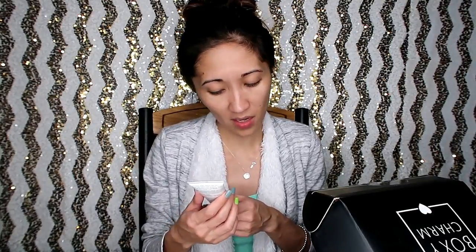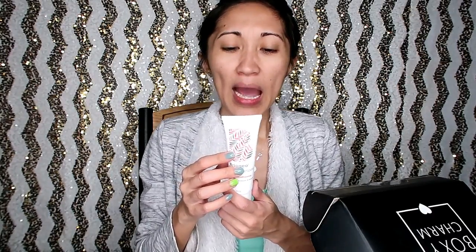So first up, the Briogeo Don't Despair, Repair Deep Conditioning Mask. I actually thought it was a face mask at first, but when I read the usage — 'after shampooing' — I realized it's a hair conditioner. This is the Briogeo conditioner and it's $20, which is already just about the cost of a BoxyCharm subscription at $21 a month.